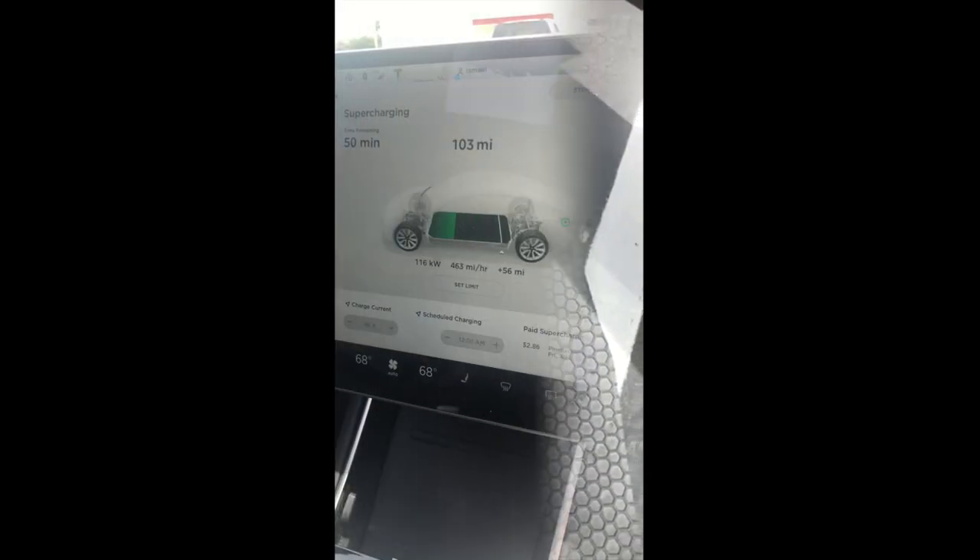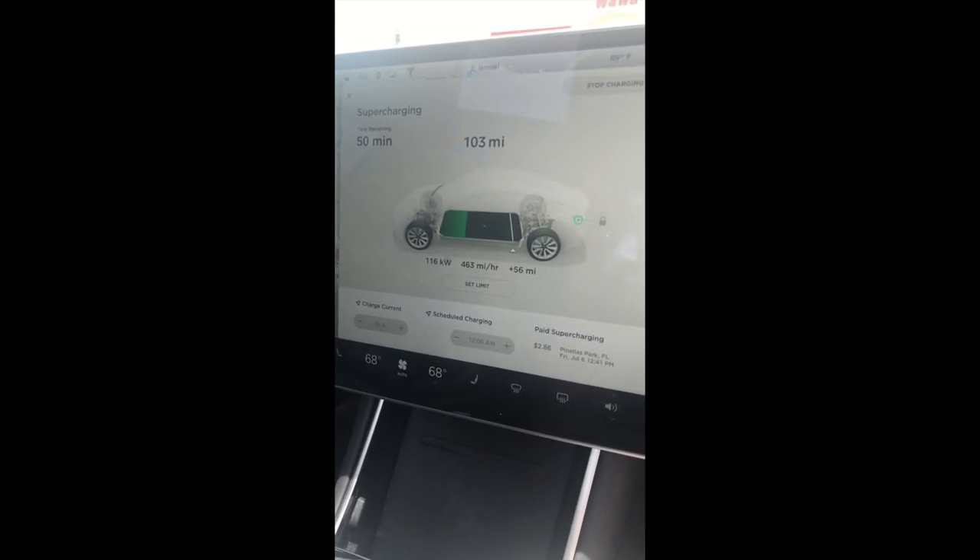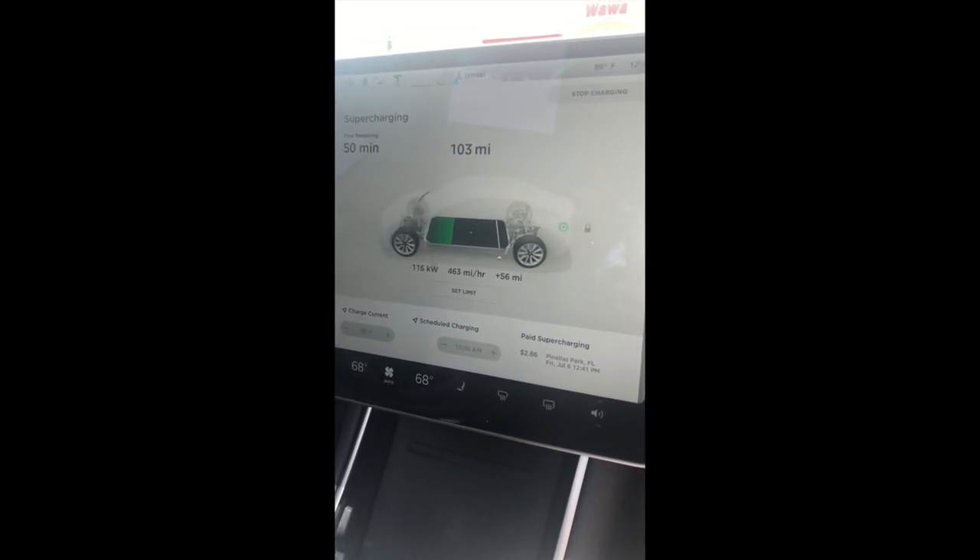This is how it looked in the Model 3 with the regular rug seats - it's a lot better. We are already charging. We got here about nine minutes ago, we had only 43 miles, and in nine minutes we are already at 103 miles.